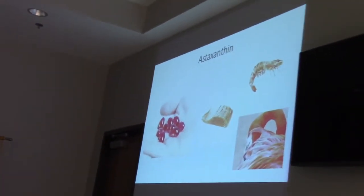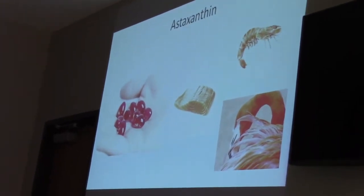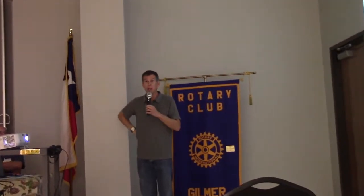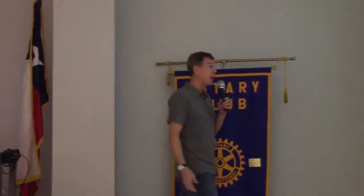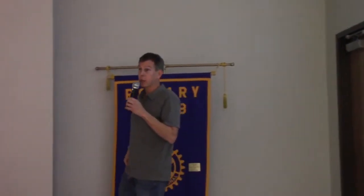The algae we grow produces a substance called astaxanthin. Astaxanthin is a very powerful antioxidant — it's a molecule that will grab singlet oxygen, which can do a lot of damage in human cells. The goal of our algae production is to put our astaxanthin into gel caps and make a nutraceutical out of it for human use.